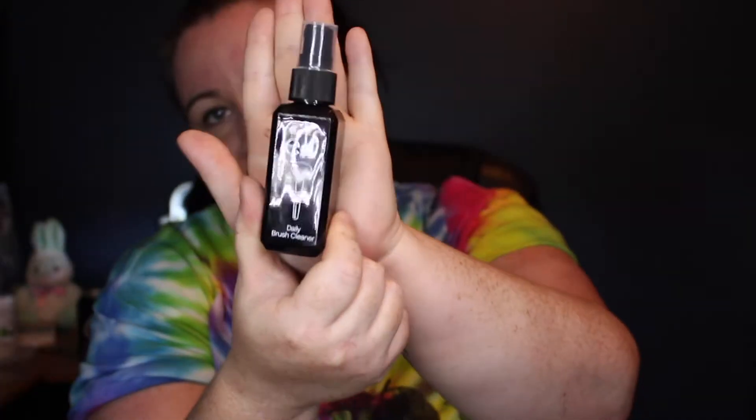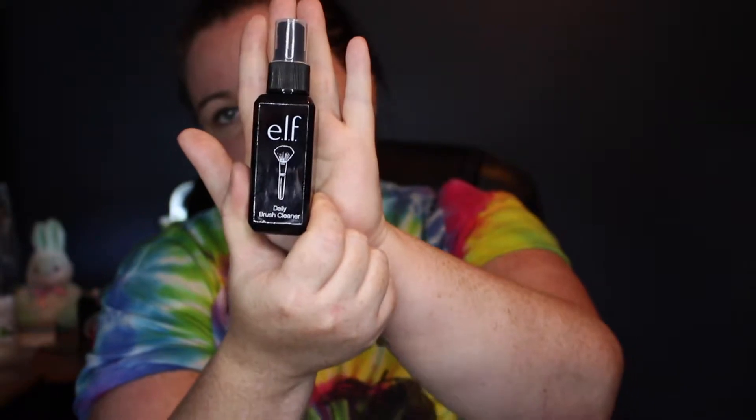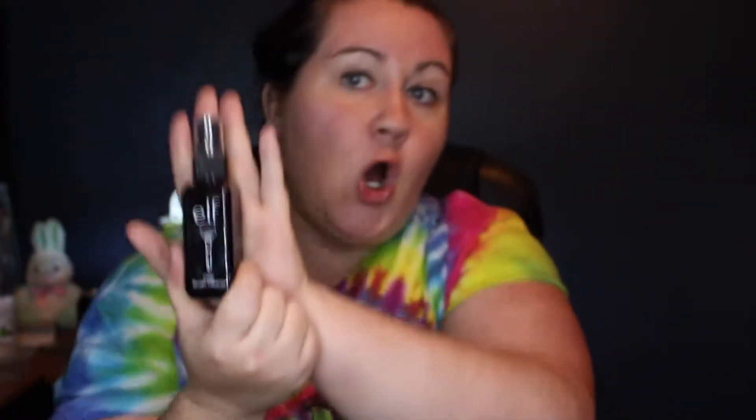Anyway, moving on — I'll go to the ELF eyes lips face products that I got. The first thing I got was daily brush cleaner. That's the box it came in; it is 2.02 fluid ounces and it gives directions on the back. This is basically a brush cleaner that you can use every day. I'm a bad wannabe beauty guru — I've never had a brush cleaner for my brushes, I've just used soap and water, which is not good.